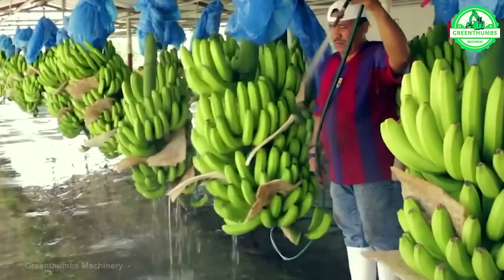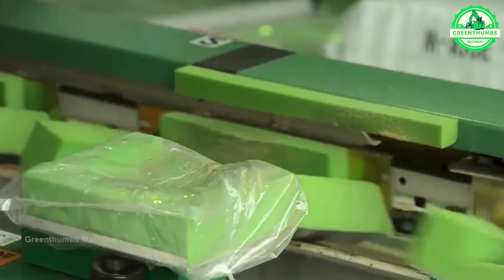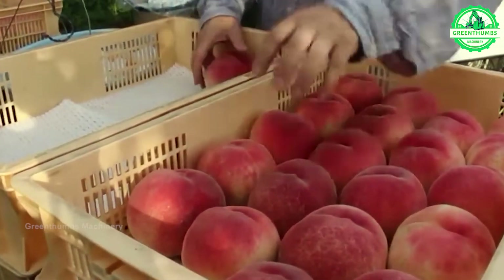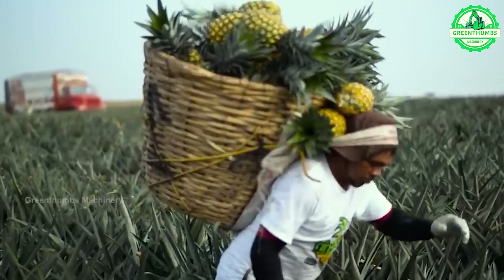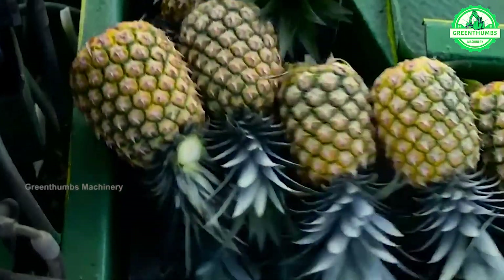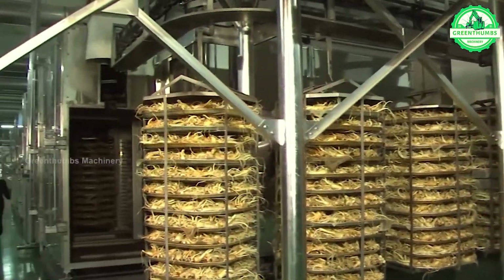Welcome to the world of Green Thumbs Machinery, where we embark on a journey at the forefront of agricultural innovation. Join us as we explore groundbreaking technology that is reshaping the landscape of food cultivation. Get ready to witness the future of farming unfold before your eyes. Welcome aboard.